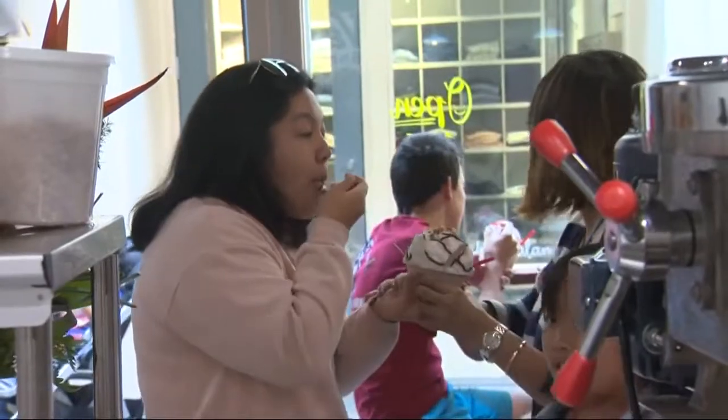When you put shave ice in your mouth, it's a really light texture — frozen fog, that's what I tell people. It's soft and fluffy.